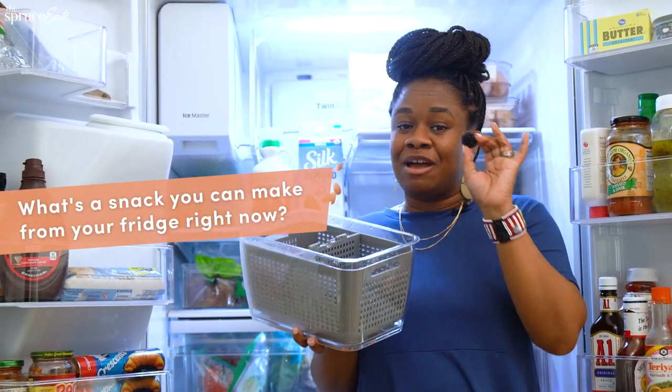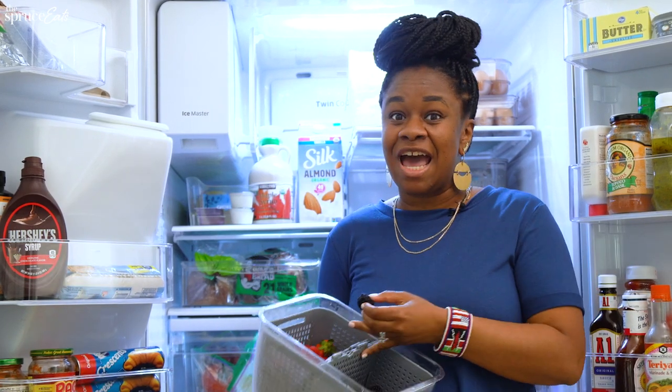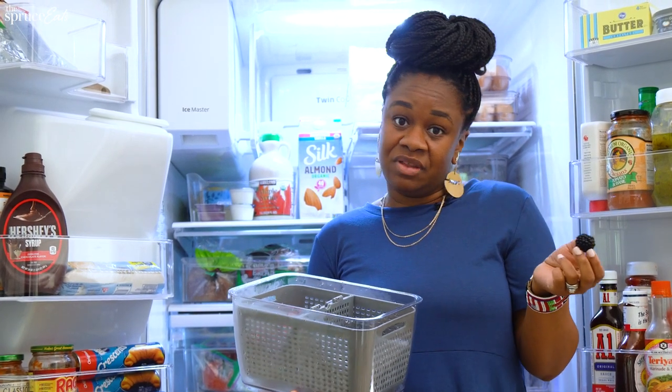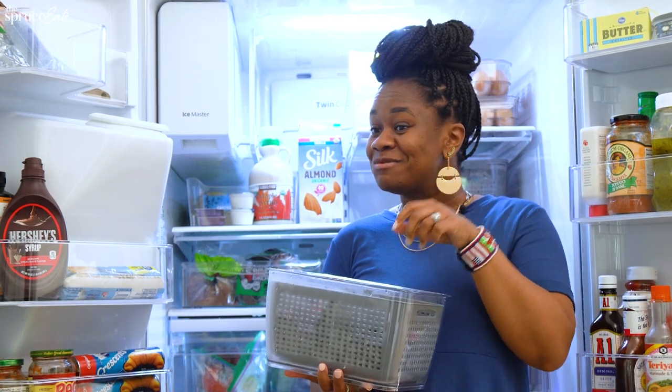These are my blackberries — my favorite go-to snack right now. I could probably eat this entire thing today, but because I am modest and I like to share with my family, I can eat at least 10 to 20 of these a day, easy. Thank you guys so much for checking out my fridge tour. Be sure to like, comment, and subscribe at The Spruce Eats. I'll see you next time.